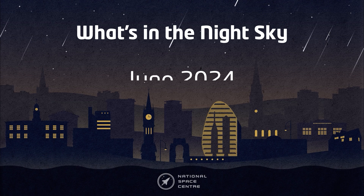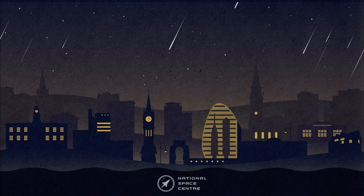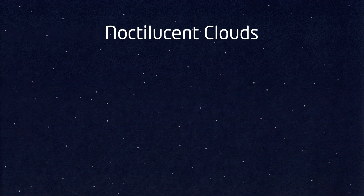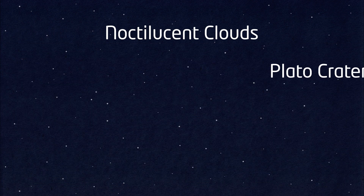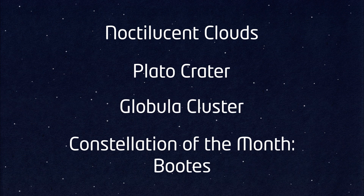Hello and welcome to What's in the Night Sky for June 2024. I'm Hayley and this month we will be looking out for noctilucent clouds, the improving planets, the Plato crater, the constellation of Boötes, and the globular cluster M3.